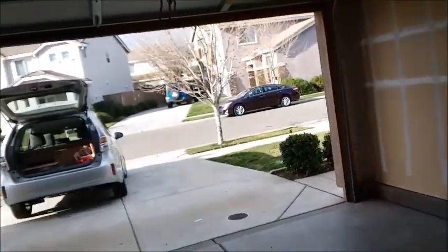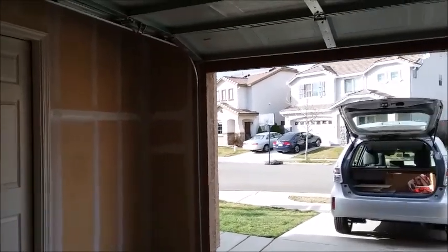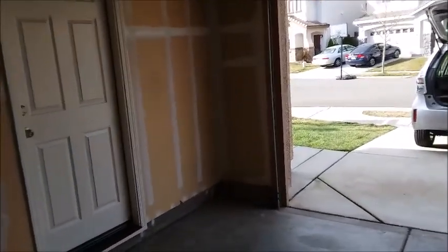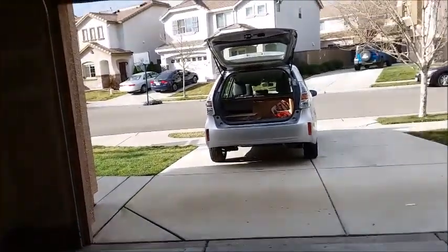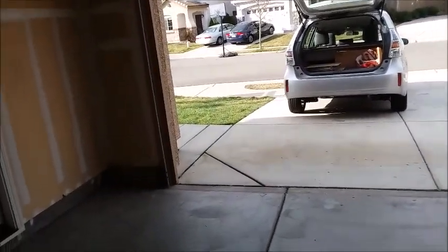Right nearby is an airport, so every so often you hear the airplanes fly by. That's it — this is the home I'm selling and hopefully somebody will buy my home at a good price.